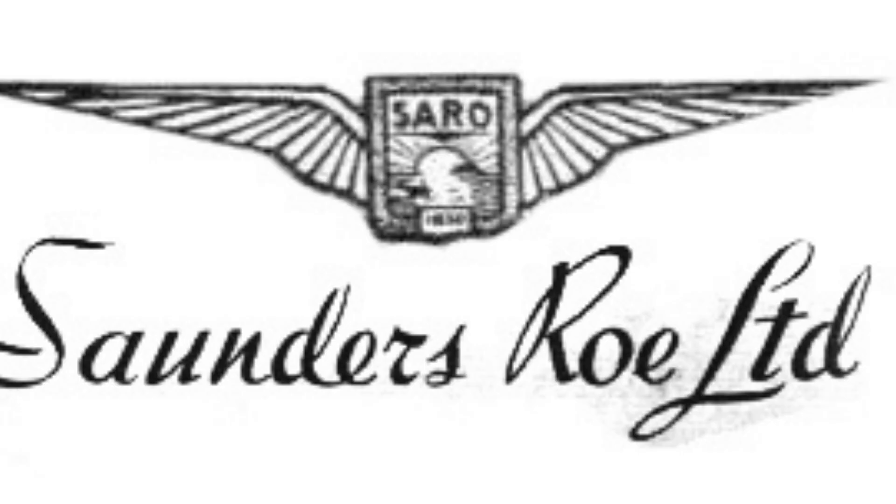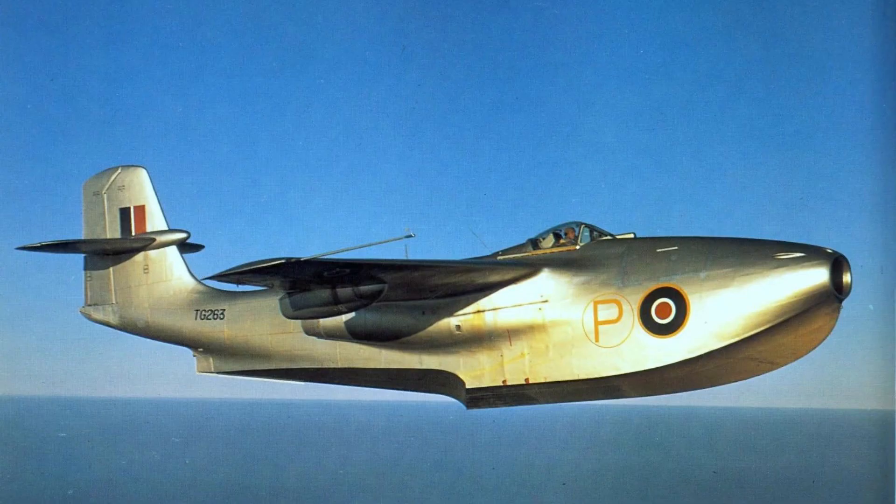The project was first initiated in 1947 by Saunders-Roe, a company known for producing flying boats, in response to a Royal Air Force (RAF) requirement for a high-altitude interceptor.